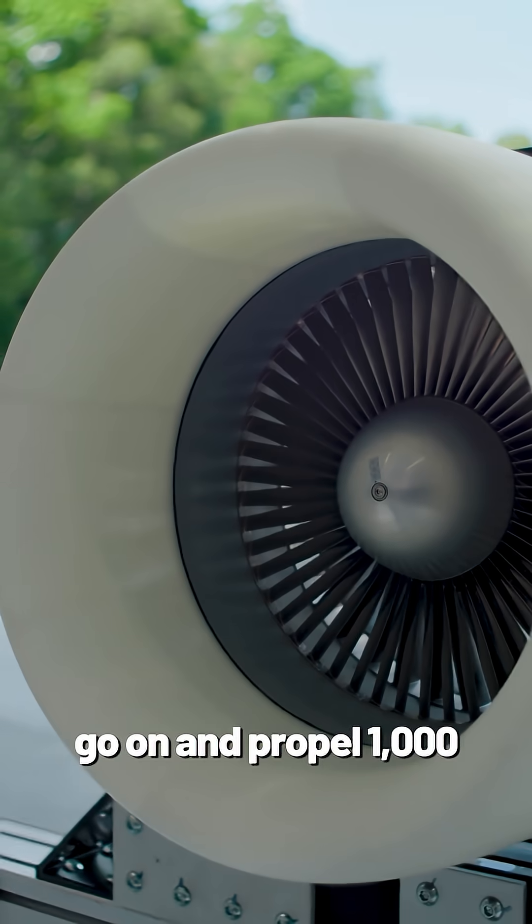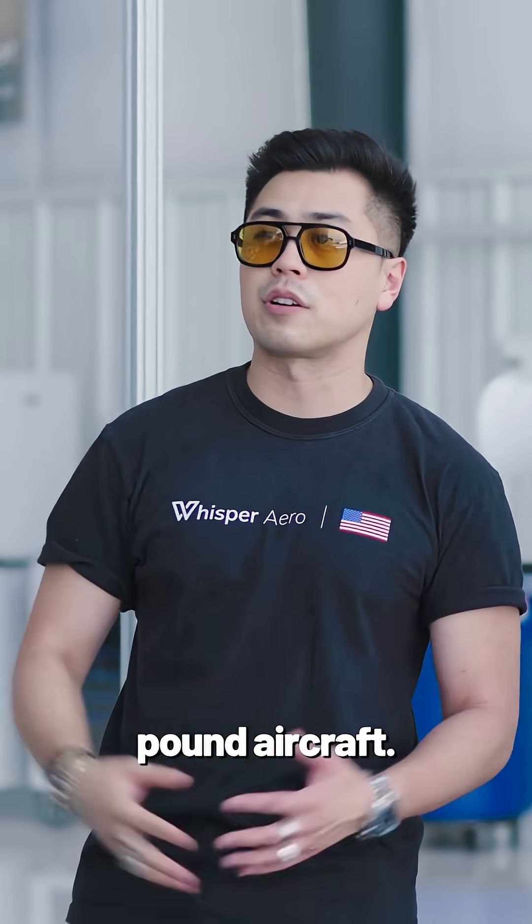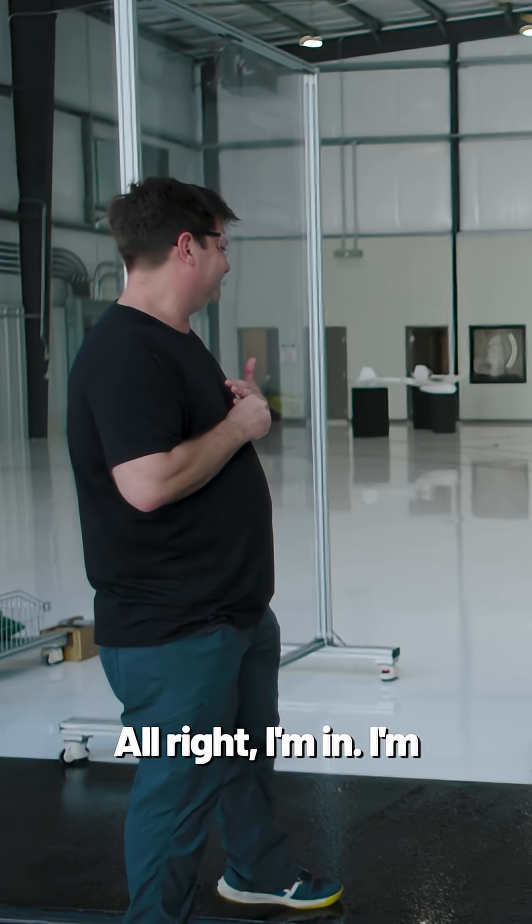That guy is the one that's going to go on and propel 1,000 to 10,000 pound aircraft. All right, I'm in. I'm ready to feel the thrust.